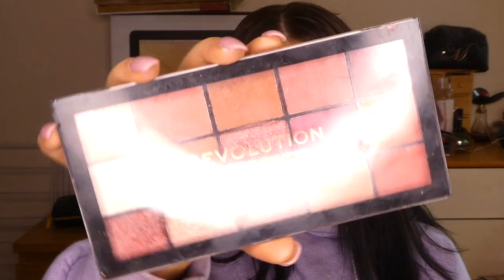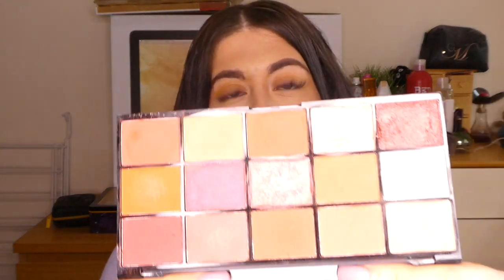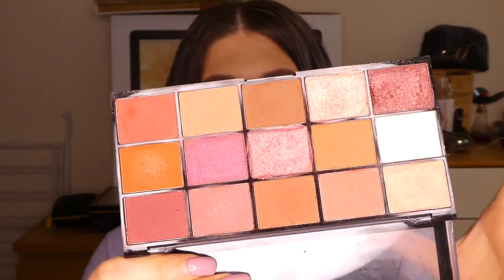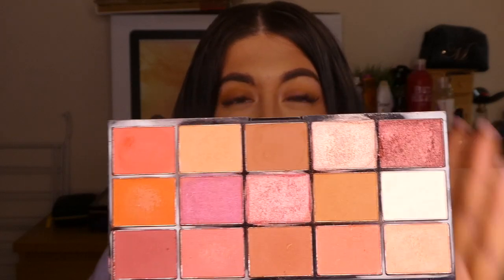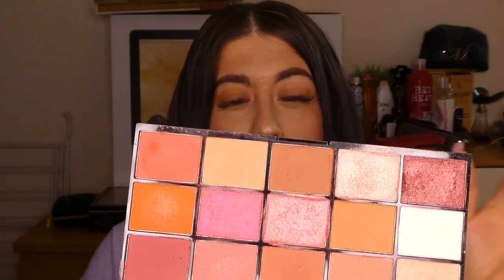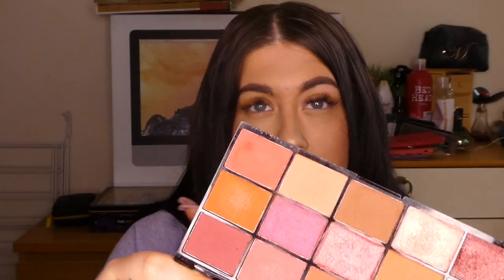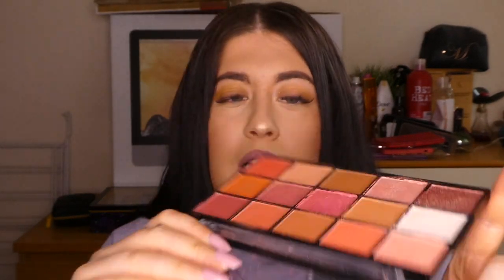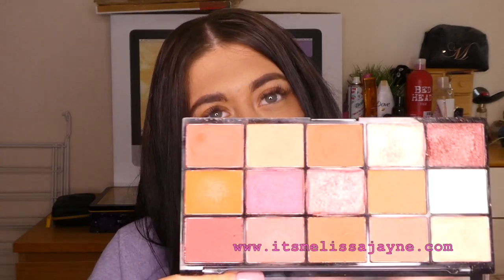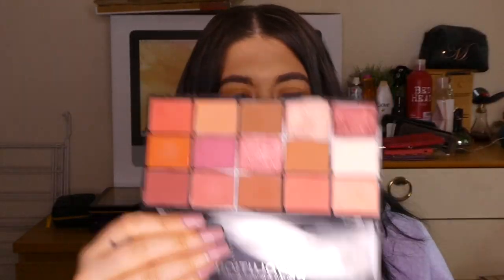The eye palettes I want to share are new to me — I got these for Christmas. This one is by Makeup Revolution called Reloaded Neutrals Number Two. The colors are so pretty — you can create an everyday look or full glam with this palette. The pigments are really good. I've done swatches on my Instagram and a full review on my blog. This palette is beautiful — I love that pink color right in the middle.